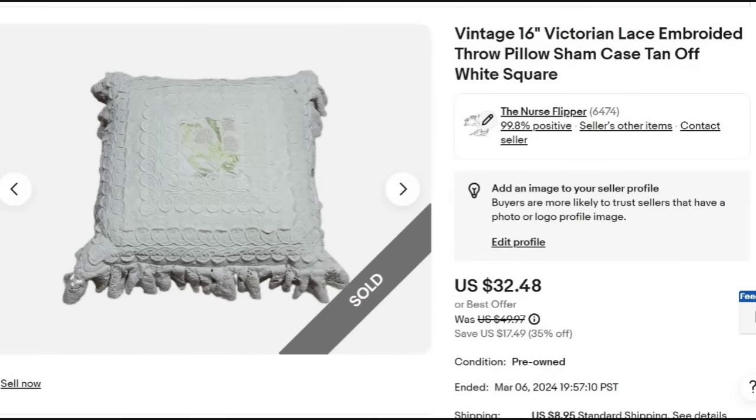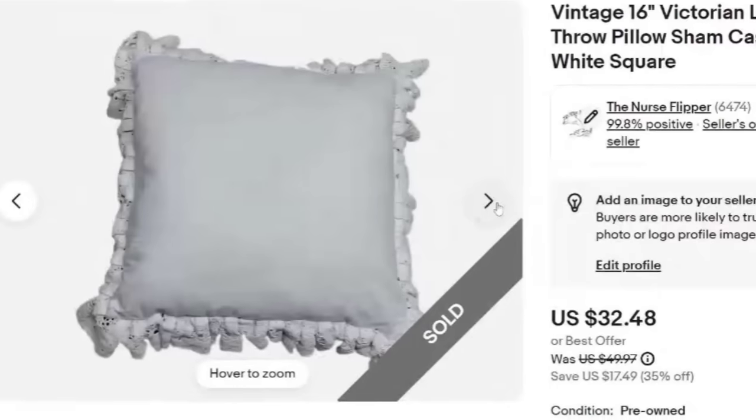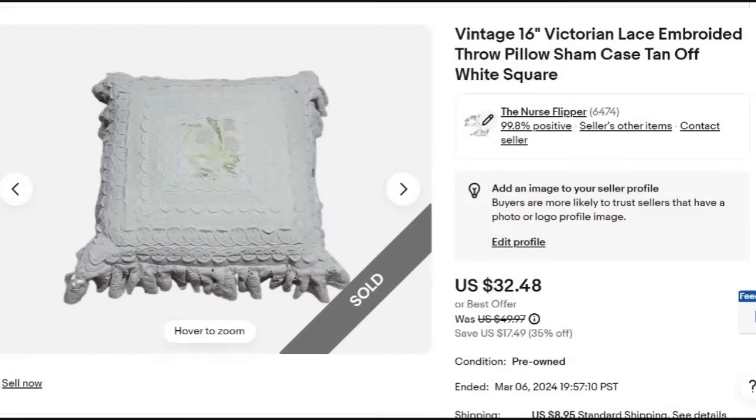Last up for this week is this gorgeous vintage pillow — another of my weaknesses when I go thrifting. I picked this up for $2 and it sold on a best offer of $25, about an $18 profit, in just a couple of months. I listed it as vintage Victorian lace embroidered throw pillow sham case, off white square. It's really pretty embroidered with beautiful lace trim. There is some discoloration but that doesn't stop me from picking these up. I sell them with the inserts and have the buyer pay for shipping.